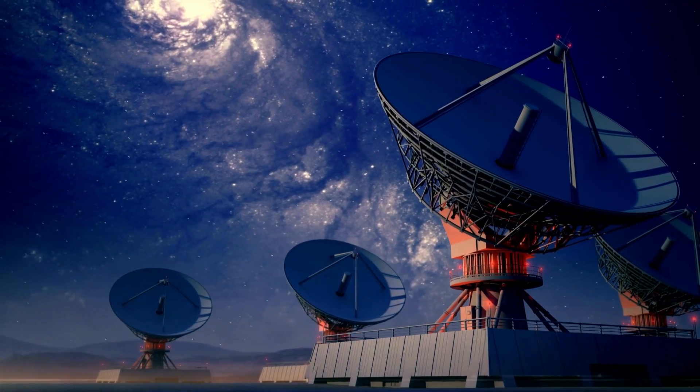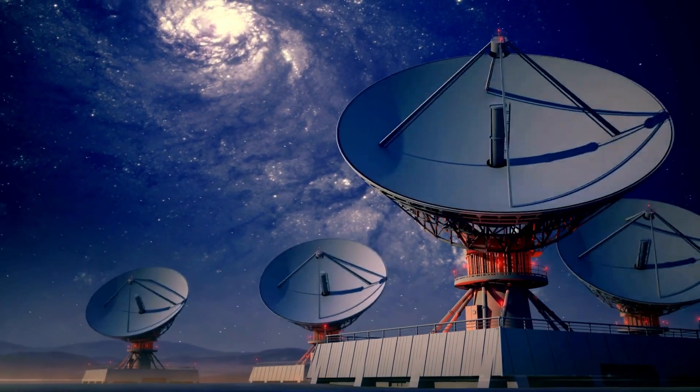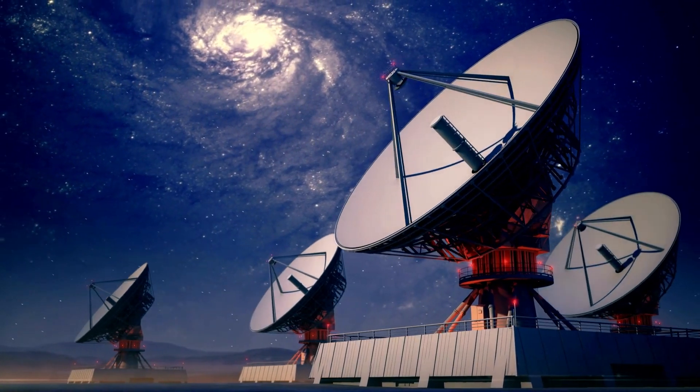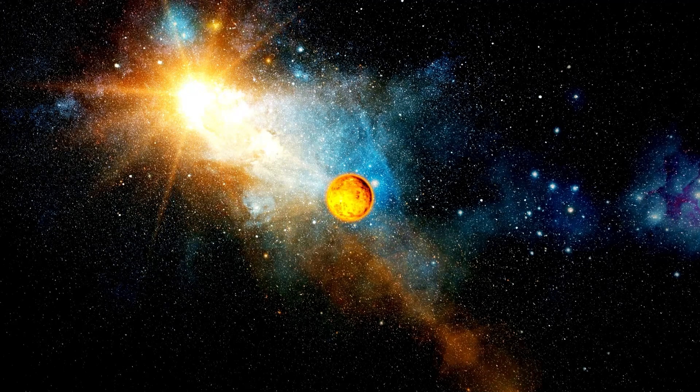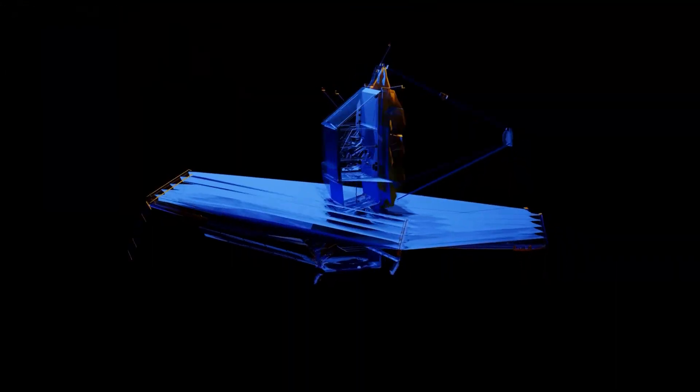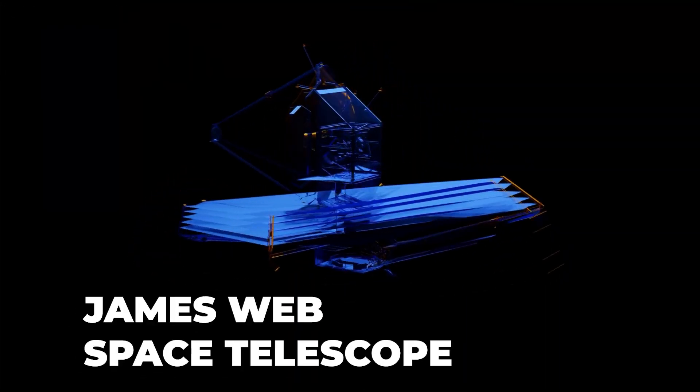Ground-based telescopes have given us an enhanced view of the stars, capturing more light than our eyes can perceive. Throughout history, numerous instruments have been created to study space, but none have come close to the scientific leap achieved by the James Webb Space Telescope.